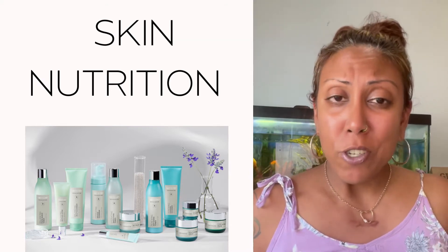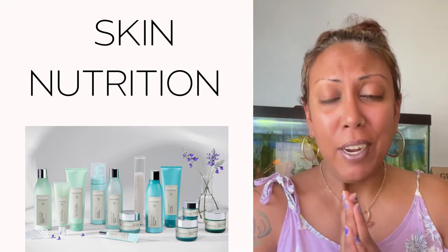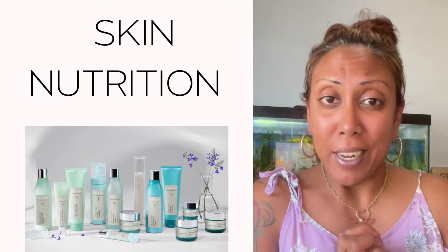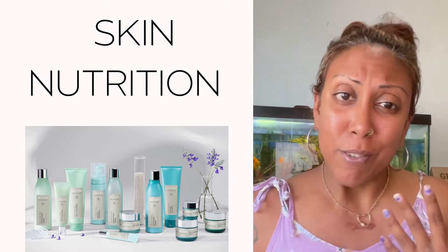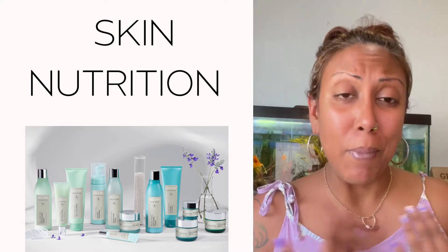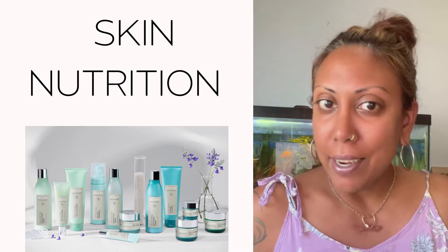The same way that you make sure you're eating healthy, you're exercising, you're drinking enough water — skin nutrition goes a long, long way. What you put in your body means the same as what you put on your body, so you always have to make sure that you're using great products that align with your skincare routine. Today I'm going to go through my process of what I do every single day — I do this at least twice a day.